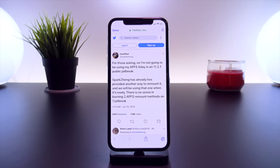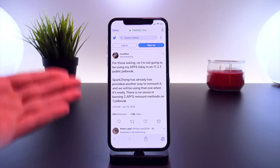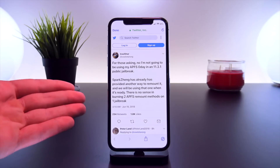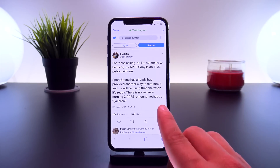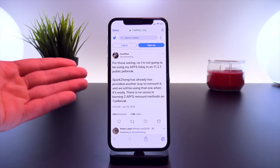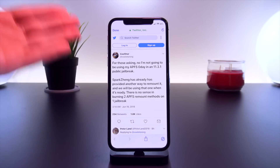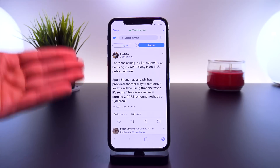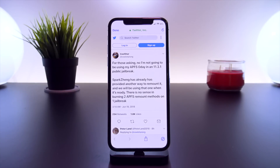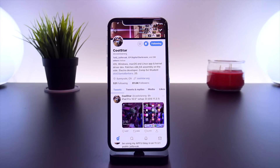This is incredible news for two reasons: one, it fixes the bug on the Electra jailbreak, and two, CoolStar essentially won't have to give away or burn his zero-day exploit. He won't release it to the public, meaning Apple won't be able to patch it. He will be using Spark Zang's method instead. CoolStar tweeted: 'For those asking, I'm not going to be using my APFS zero-day in 11.3.1 in my public jailbreak. Spark Zang has already provided another way to remount it. There's no sense in burning two APFS remount methods on one jailbreak.' This means CoolStar can save his zero-day for future jailbreak development, such as an iOS 12 jailbreak.